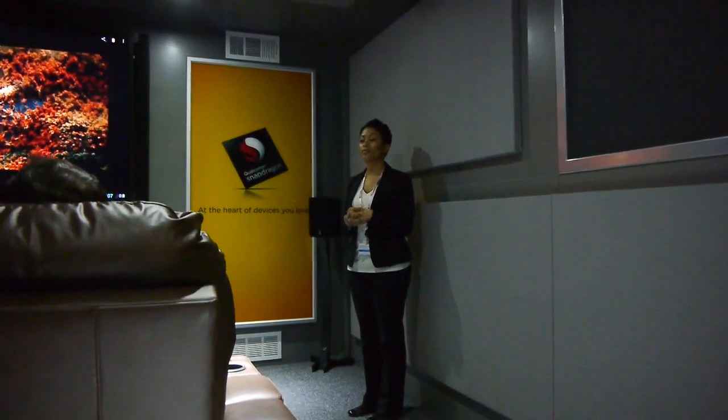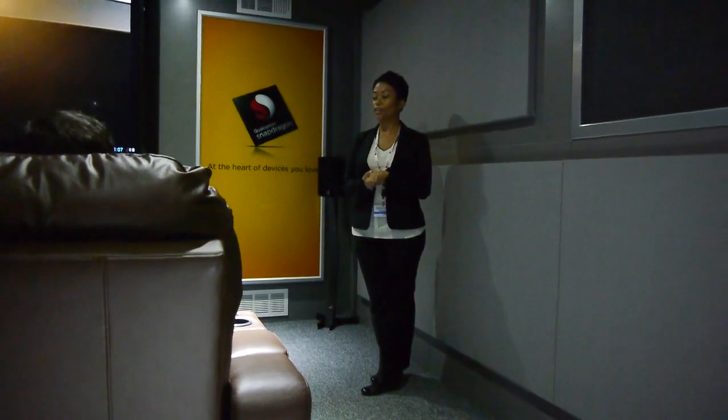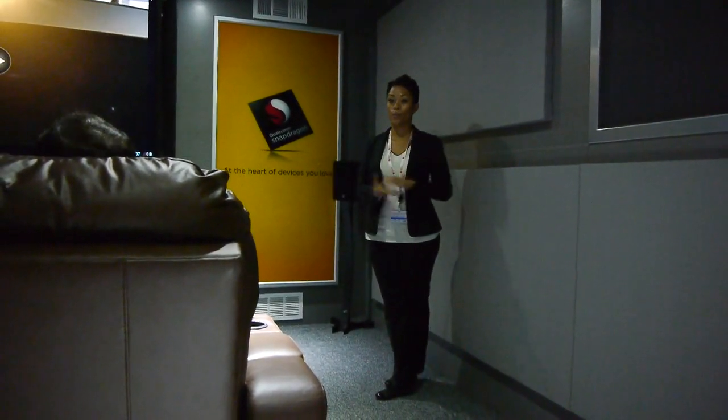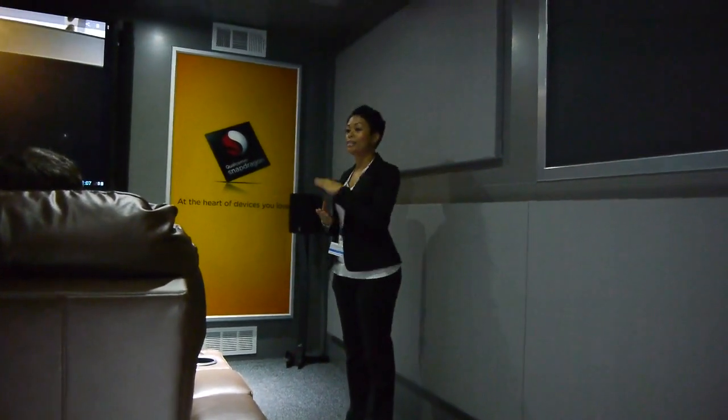Does anyone have this at home? No — I don't either. What we've done is teamed up with DTS for Headphone:X. It's a project we did with DTS and it allows you to have this cinematic experience on the go, whether you're on a plane, on a bus, or on the subway. I'm going to have you experience 7.1 digital surround sound without your headphones first, so take a listen.